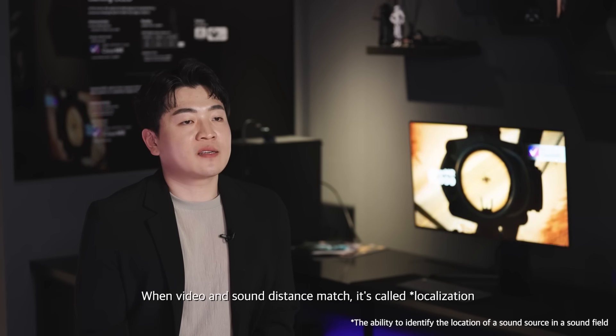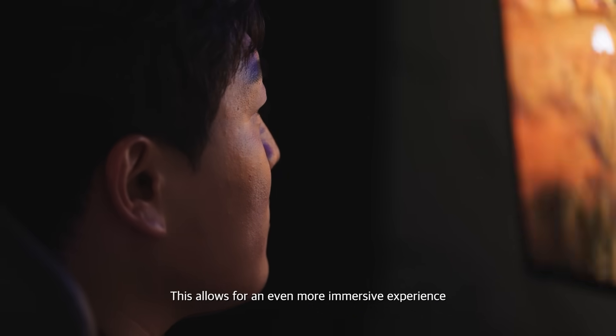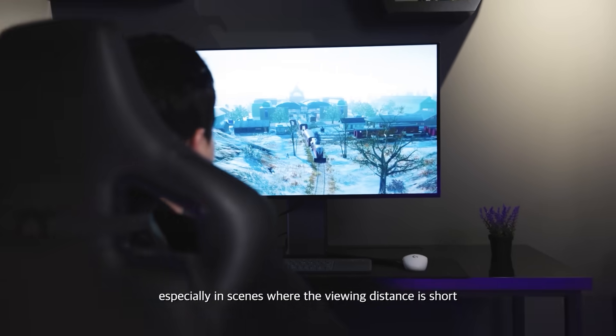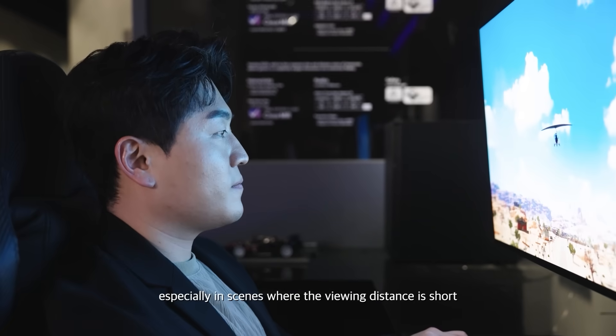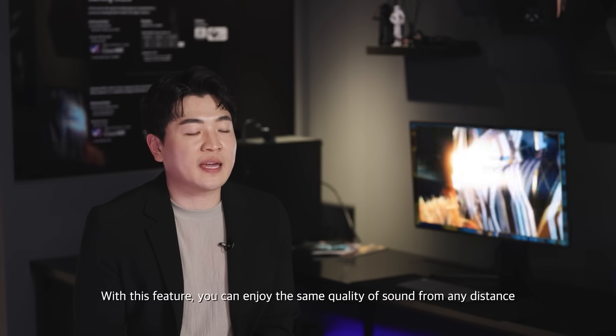When video and sound distance match, it's called localization. This allows for an even more immersive experience, especially in scenes where the viewing distance is short. With this feature, you can enjoy the same quality of sound from any distance.